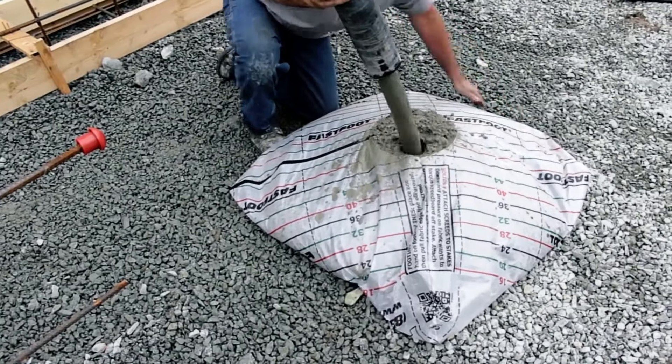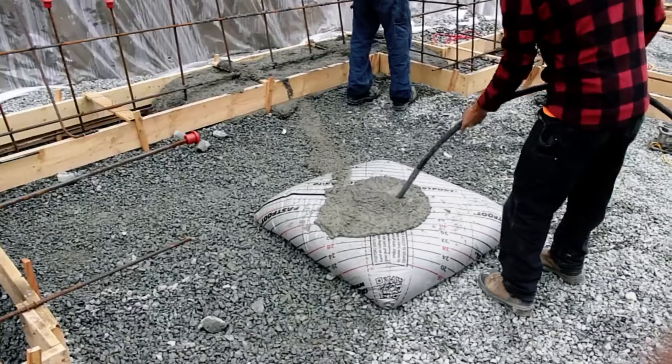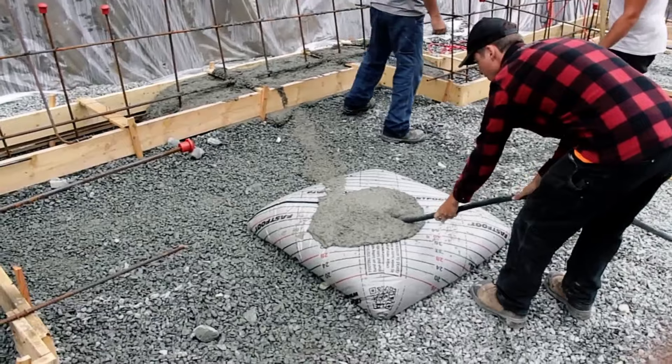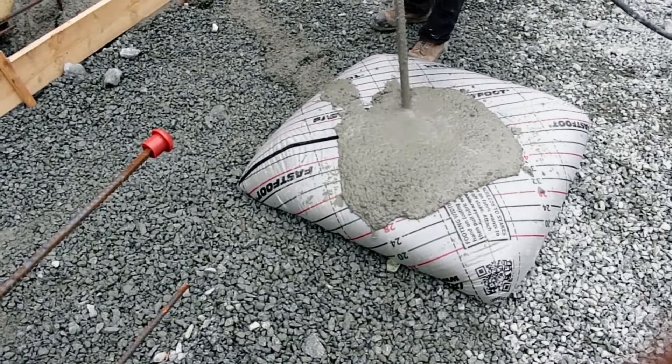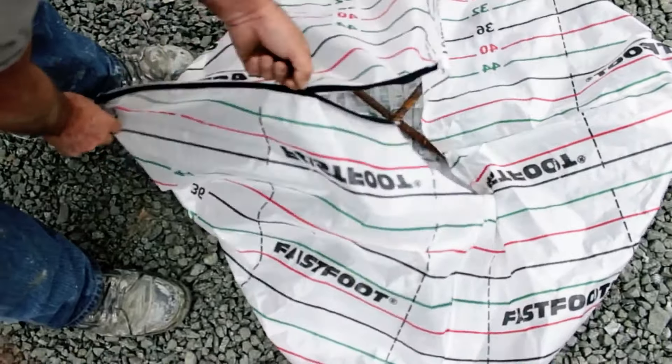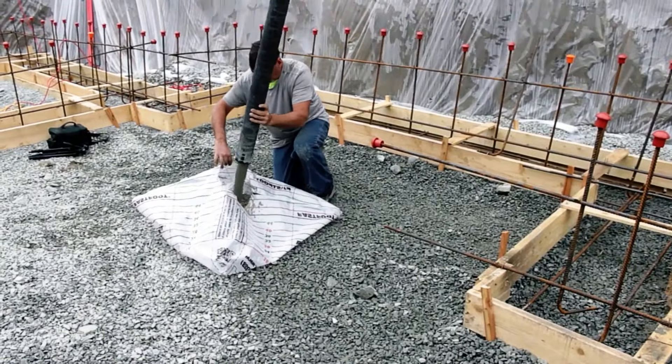Thanks to moisture protection, FastPad ensures consistent quality year-round, eliminating the need for timber, which often ends up in landfills. The bag's zipper closure simplifies rebar installation, streamlining the process.